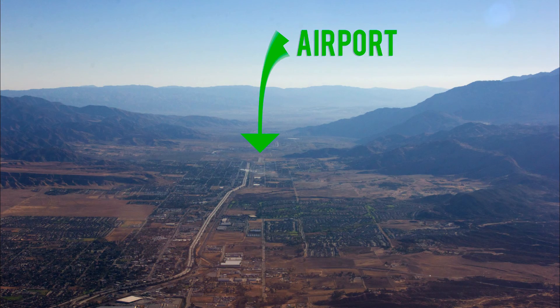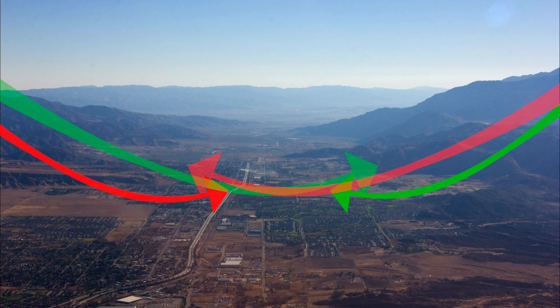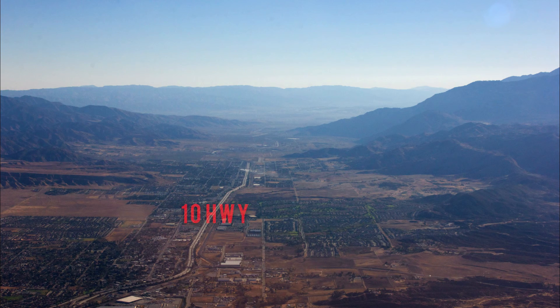Banning sits in the valley with tall mountains on each side, separating Palm Springs and Los Angeles. Use caution for downdrafts and wind shear around the mountains. I-10 runs parallel to the north of the airport.